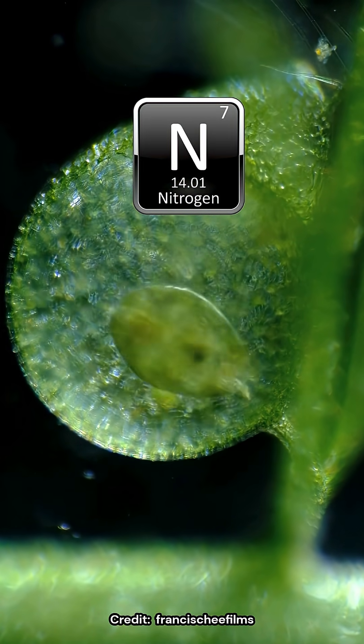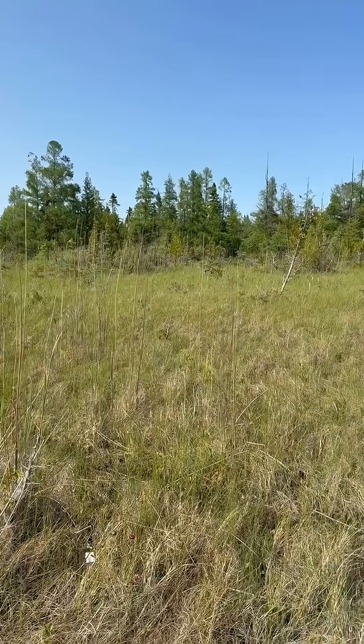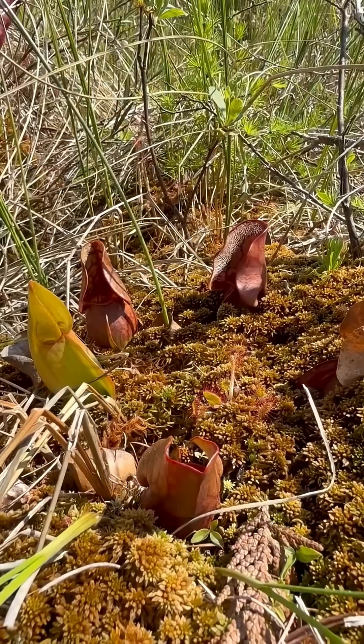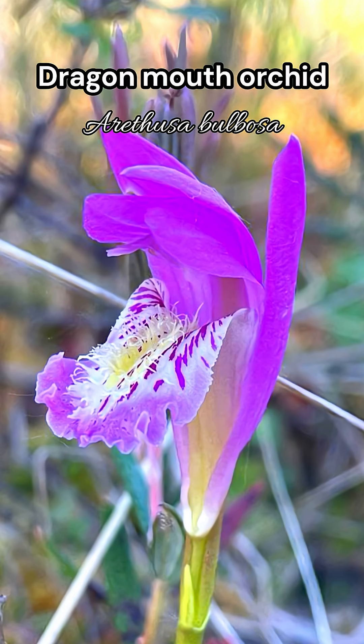Their prey is typically insects, but salamanders can also be on the menu. There's at least three species in this area: bladderworts, sundews, and pitcher plants. They grow in or just above the water level, alongside plants like bog rosemary and dragonmouth orchids.